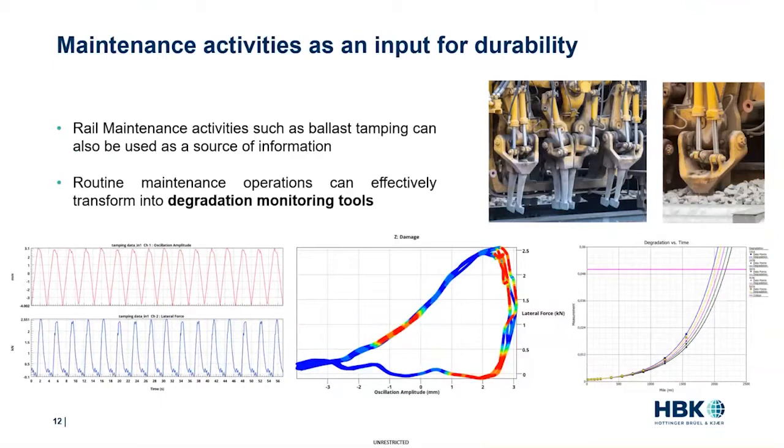Another source of data can come from rail maintenance activities. For example, a tamping machine that compresses the ballast under the rail uses thumping tines that penetrate the ballast and squeeze the rocks to optimize stability. Placing additional sensors can record the amplitude and force required to compress the ballast, enabling quantification of ballast quality. Metrics such as maximum compressive force or energy through the compressing cycle can be calculated. This effectively turns a routine operation performed every six months or year into a degradation monitoring tool to plan and optimize maintenance actions.